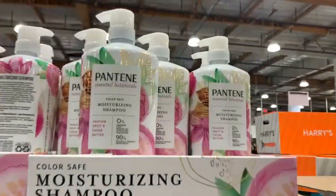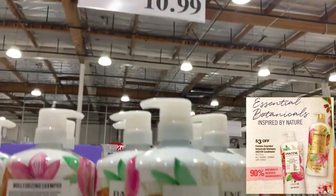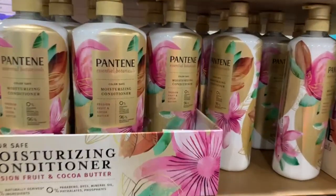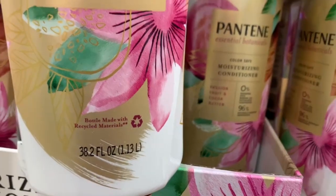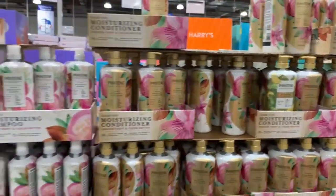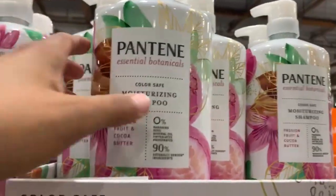Every instant savings book brings great deals on shampoos and conditioners. This is the Pantene Essential Botanicals moisturizing shampoo — color safe, selling for $10.99. It also comes with the conditioner, separately sold but also color safe at the same price. Through the instant savings, you'll take off three dollars off either one, so if it's $11 at your store you'll take it home for just eight dollars.